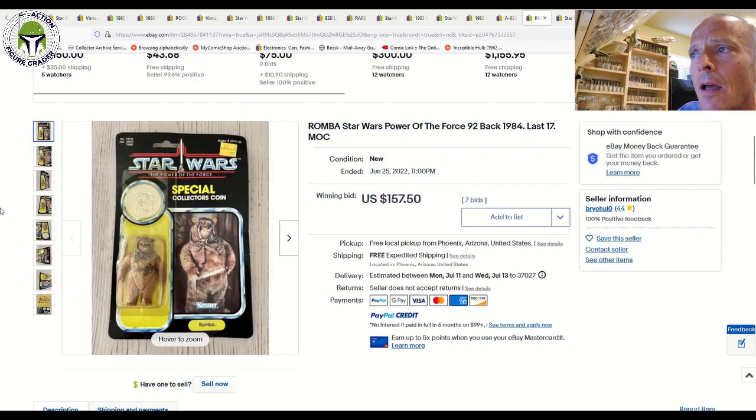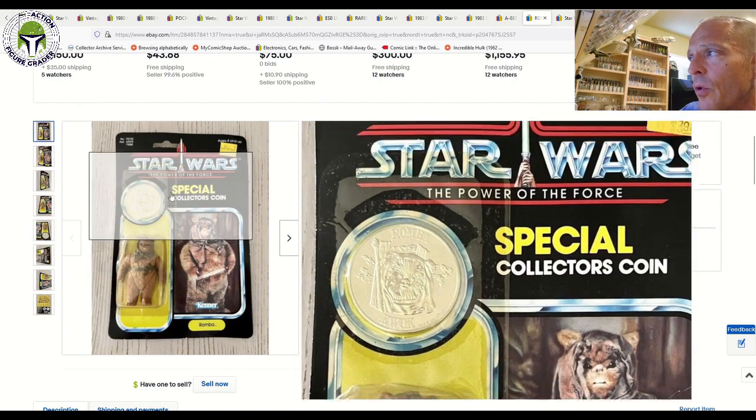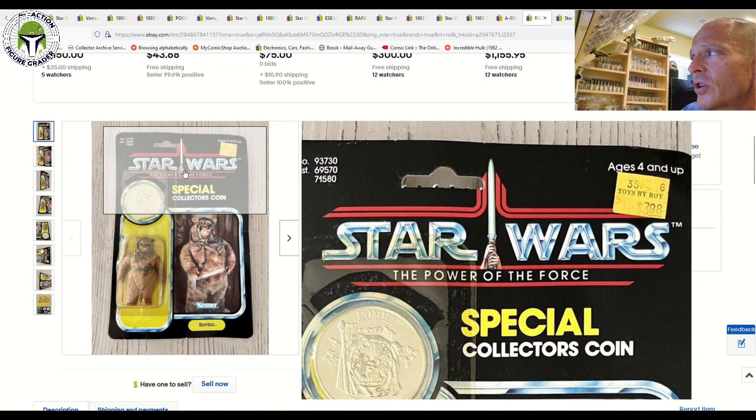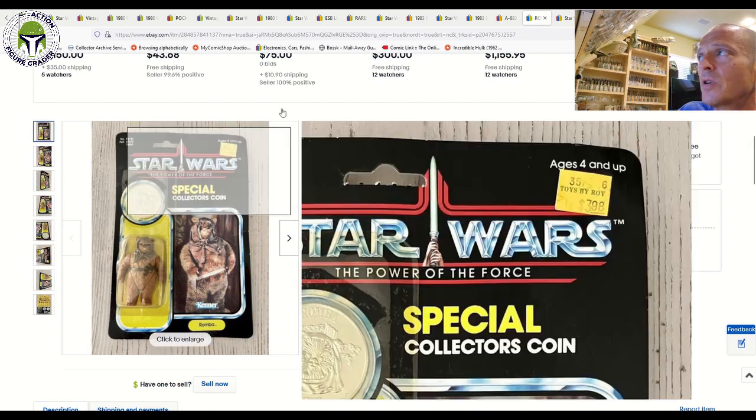Let's dig into a few last-17 figures to wrap up. This was Romba mint on card on a Power of the Force 92-back with a yellow blister and a Toys by Roy price sticker — kind of a beater card. That one sold for $157.50, which is a pretty good price for a last-17 figure still mint on card, even though the card is pretty beat up.